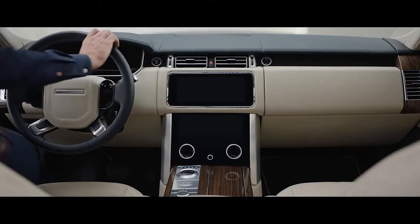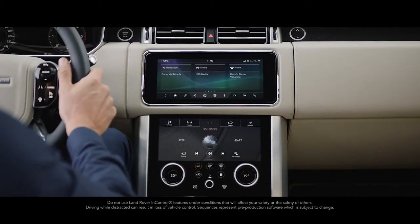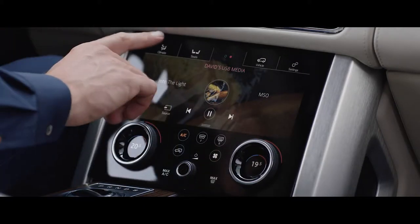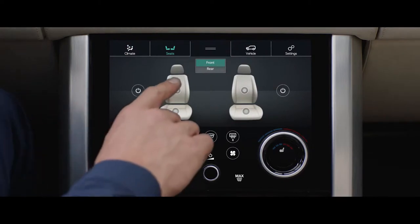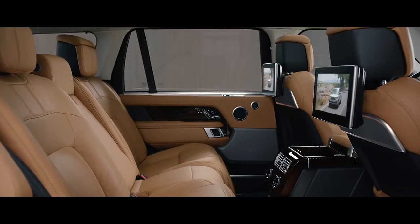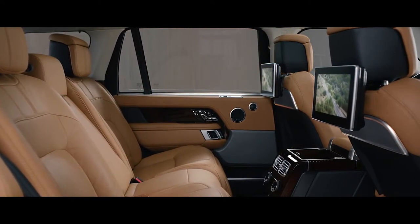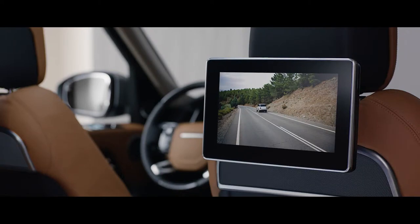The new Range Rover features Touch Pro Duo. This sleek and engaging infotainment system has two 10-inch touch screens. The upper screen is the infotainment hub, whilst the lower screen includes climate controls and direct input to the seat settings. The rear seat entertainment system allows passengers to access their own multimedia entertainment through the 10.2-inch HD touchscreen, which delivers an outstanding level of interactivity.